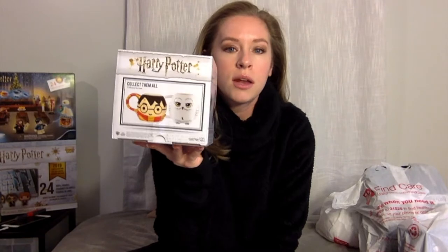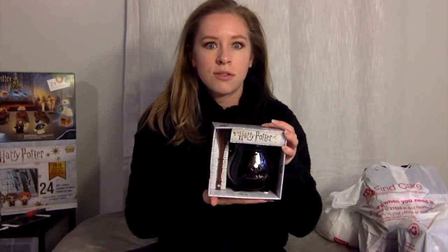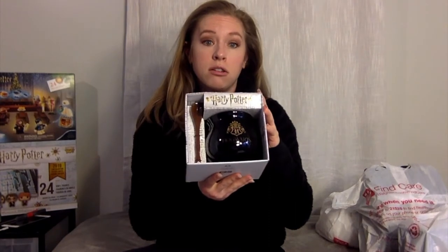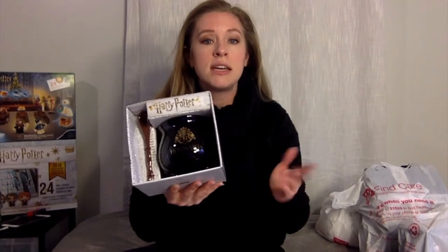It looks like you have other options too — you could collect the Harry Potter's head one or the Hedwig mug, but I chose the Cauldron one because I needed a few more things for my shelves. This retailed for $10.99, so not too bad for a mug this big. If you wanted to actually use it, you'd have plenty of room for a decent amount of soup, coffee, or tea.